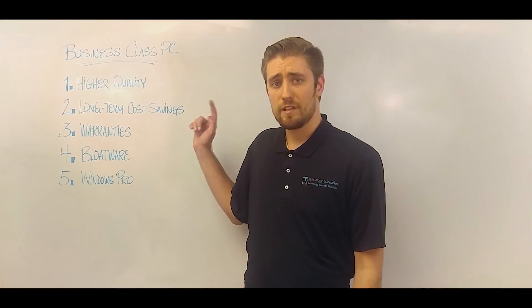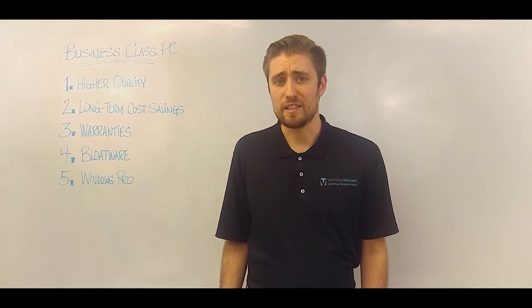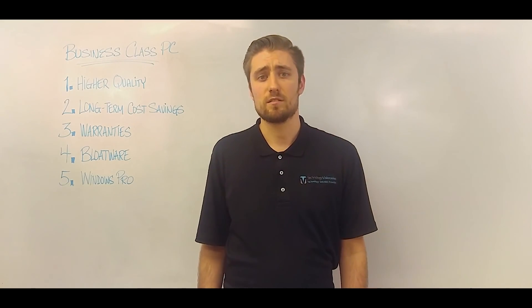These are all the reasons why you should choose a business class PC over a consumer class PC. Thanks for watching.